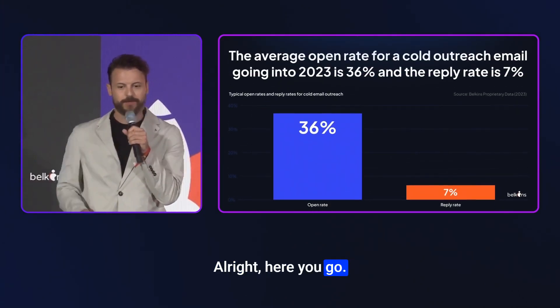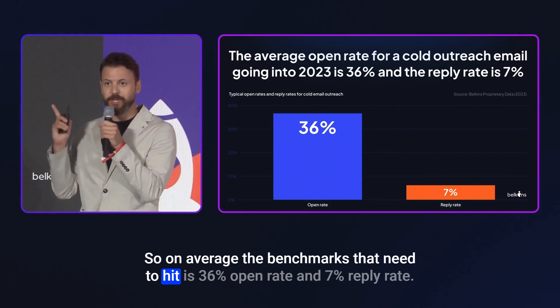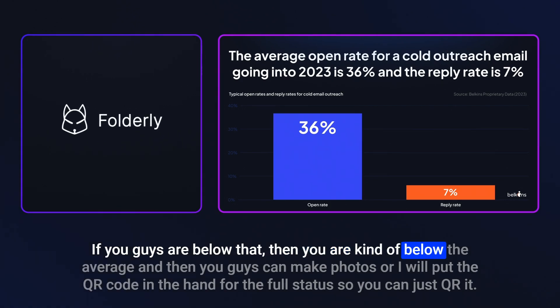Here are some of the stats. On average, the benchmarks you need to hit are a 36% open rate and a 7% reply rate. If you're below that, you're below average. I'll put a QR code at the end for the full stats so you can scan it.